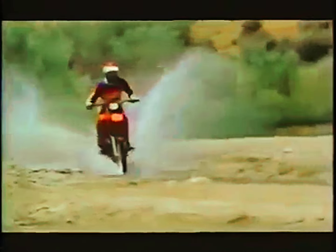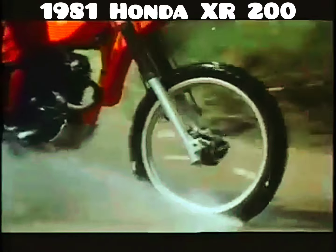Of all the competition bikes built by Honda over the years, the new XR200R may well be the most serious Enduro bike ever.